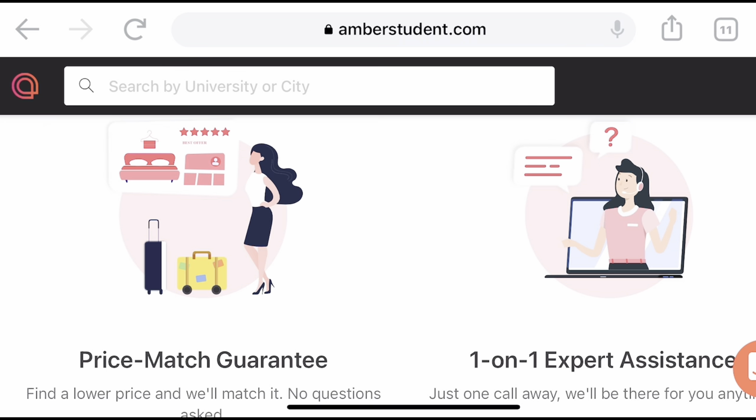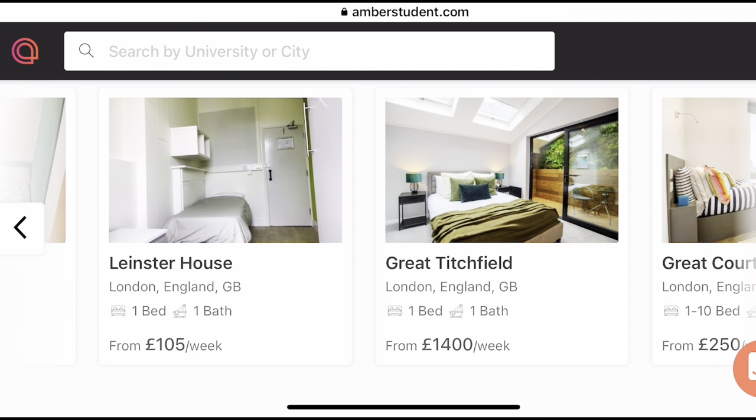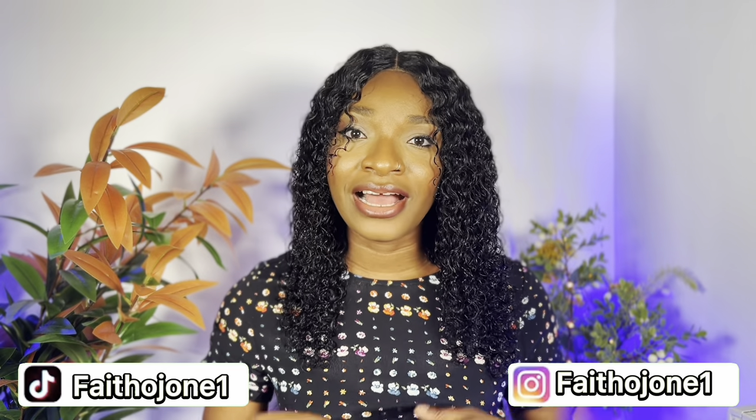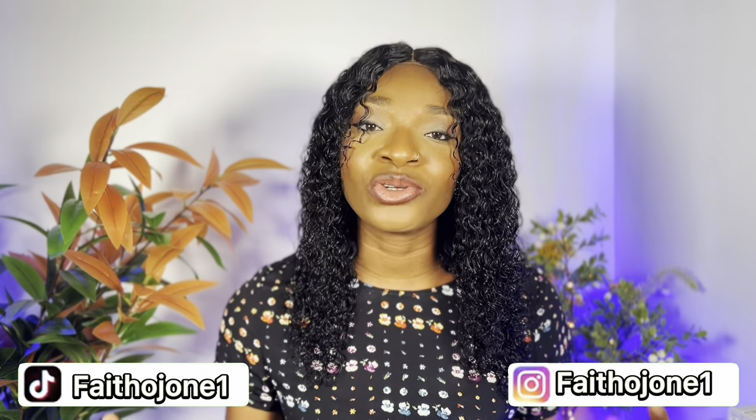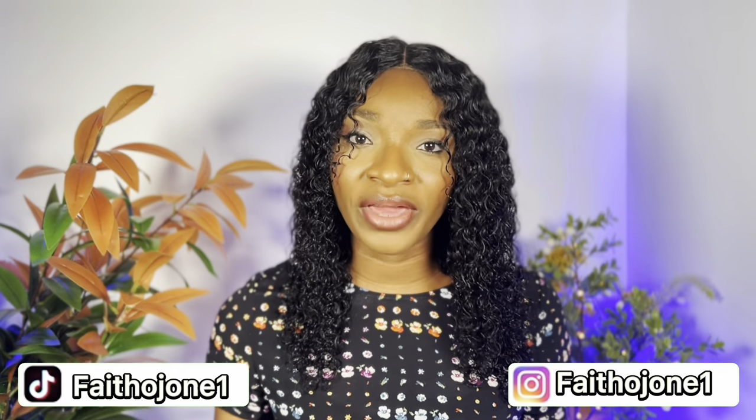I'm going to leave my affiliate link in the description box below — let me know how it goes. If you have any questions, you can send me an email. Just title the email 'Amber Student Accommodation' and I'll respond immediately. When renting accommodation in the UK, you don't just consider how expensive the rent is — you also need to consider council tax and bills.